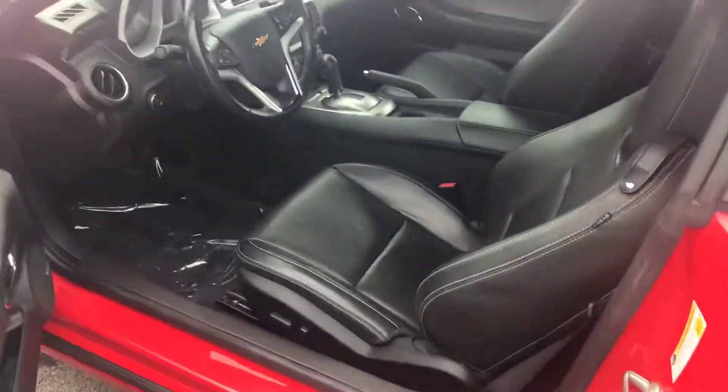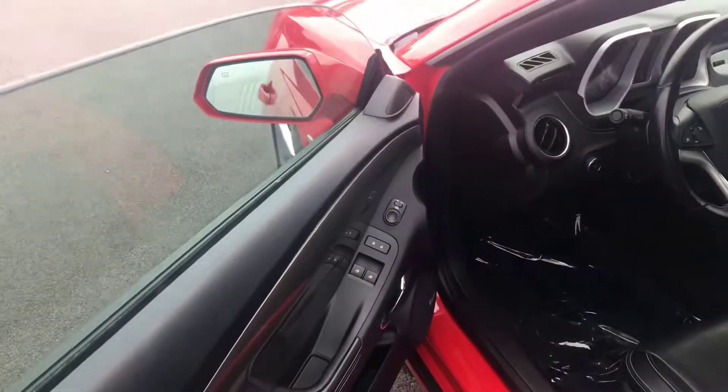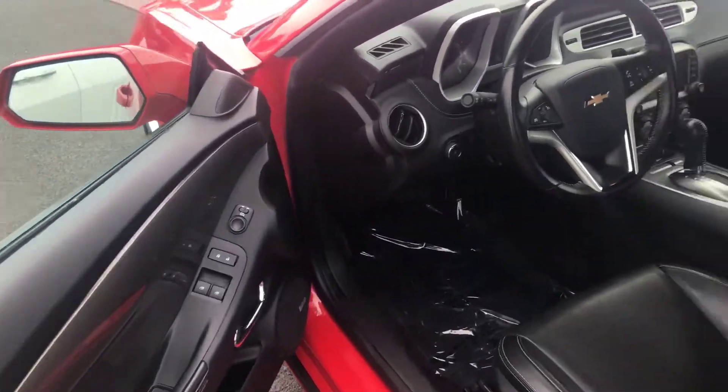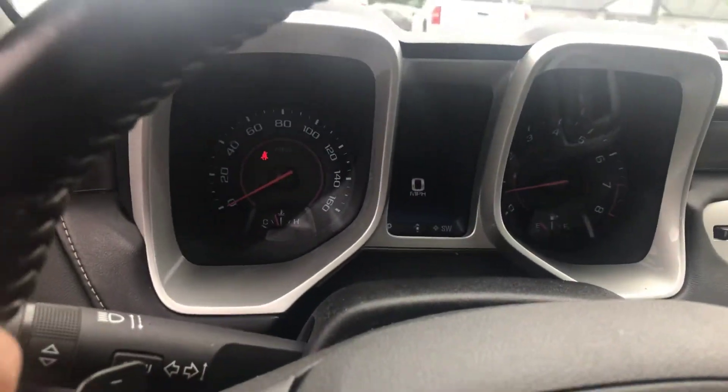As you come inside, it's got the black leather interior, it's got the power seat, it's got your power windows and locks, automatic headlight features. Shows you the dash setup.